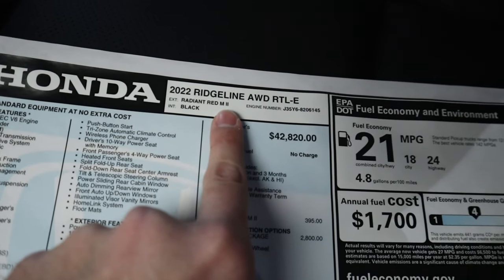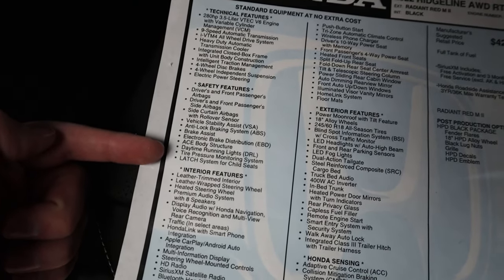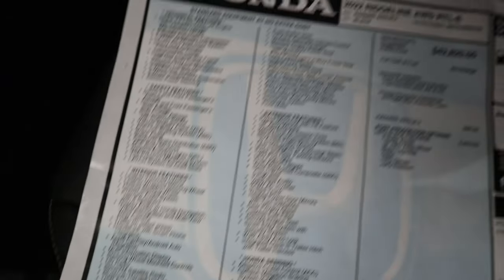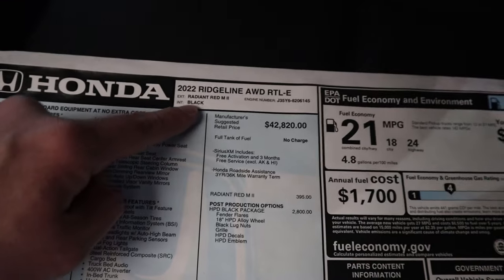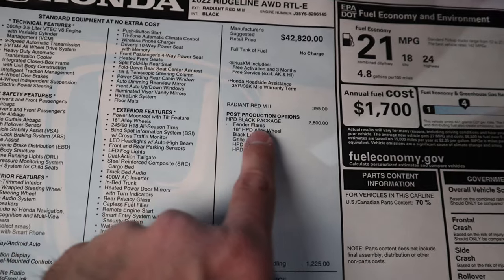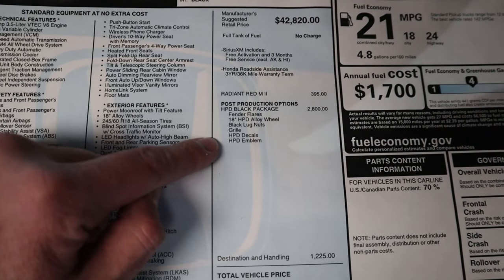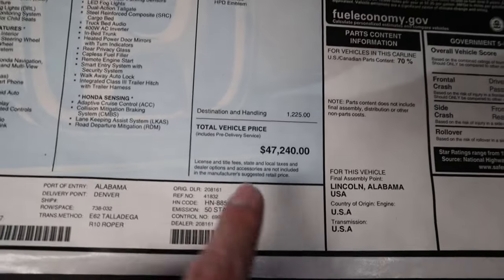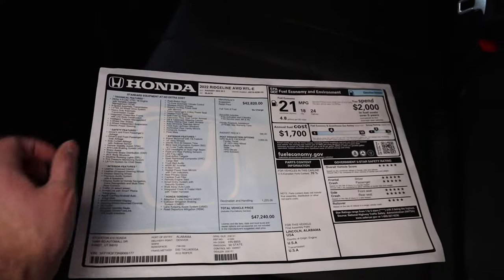Looking at the window sticker — this is the 2022 Ridgeline built on the RTL-E package for the HPD edition. Almost everything is standard equipment, which is kind of a Honda thing. The base MSRP before packages is listed, and then the HPD package adds on top of that, with a destination charge as well. Total MSRP comes out to $47,240. And that is the HPD edition Ridgeline.